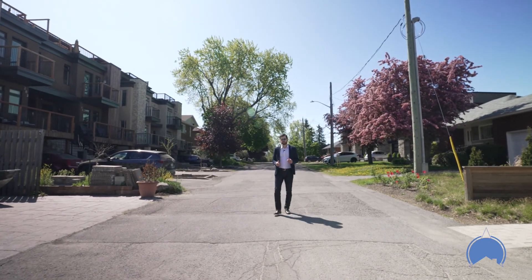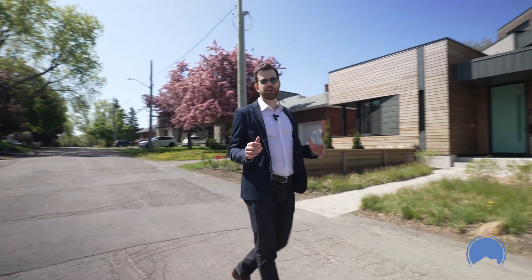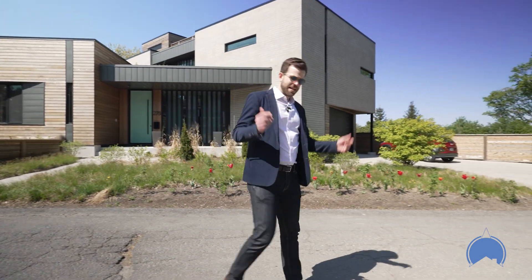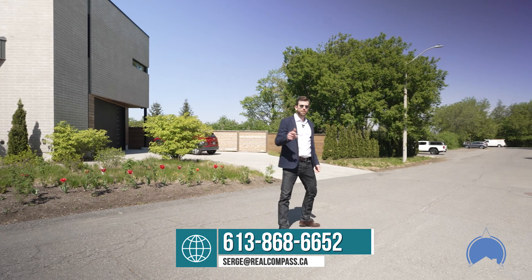I hope you've enjoyed this video tour of one of Ottawa's most unique communities. There is just a different kind of vibe here. This is Westboro — I'm Serge Papineau. Hit me up or find me on realcompass.ca. Thank you for watching and I'll see you on the next one.